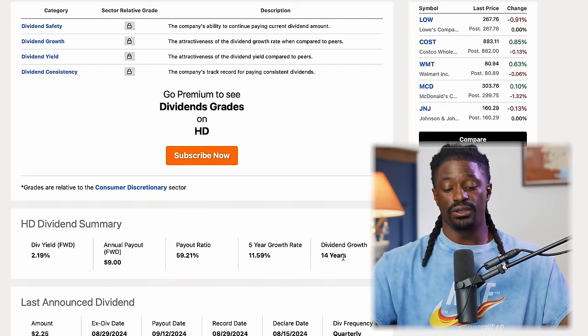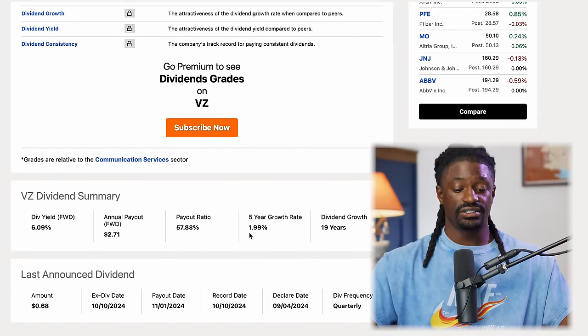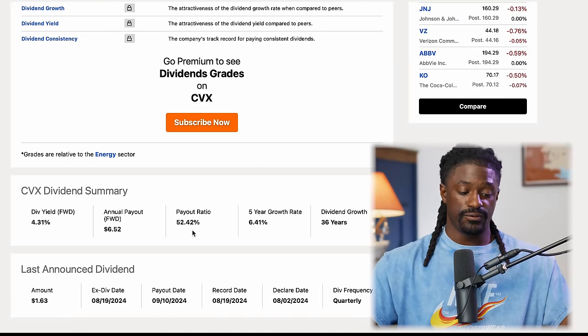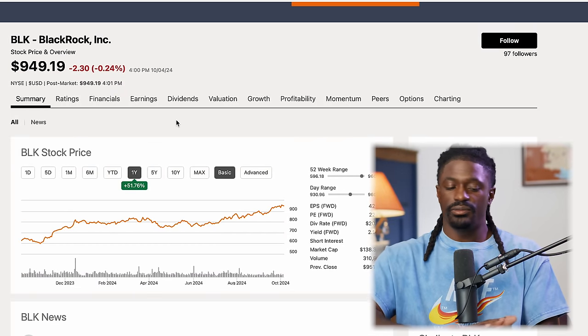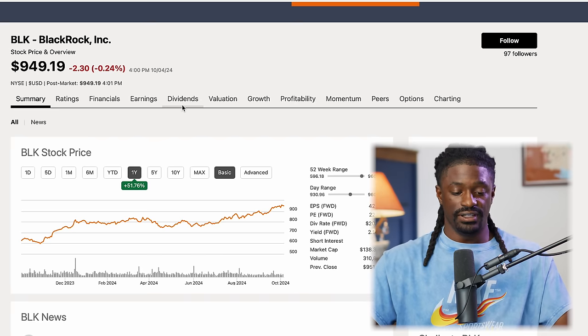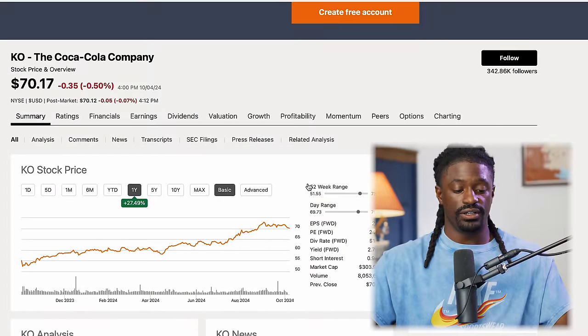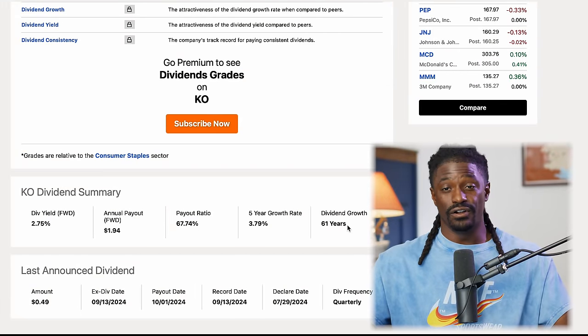Home Depot has been growing dividends for 14 years with an 11.59% growth rate and a 2.19% dividend yield. Verizon has been increasing dividends for 19 years — lower growth rate but a high 6% yield. Chevron has been increasing dividends for 36 years with a 6.4% growth rate and a 4.3% yield. BlackRock is up 51% this year, carrying the ETF's growth, with 14 years of dividend increases at a 9.27% rate and a 2% yield.